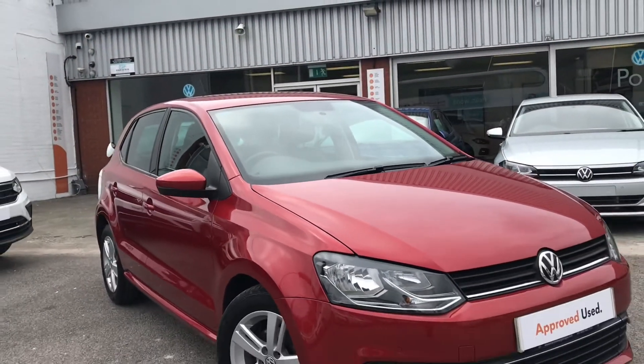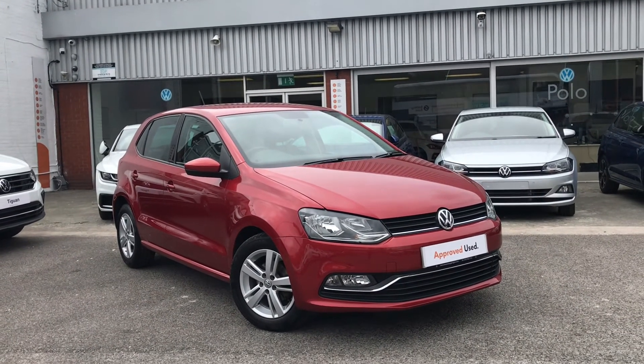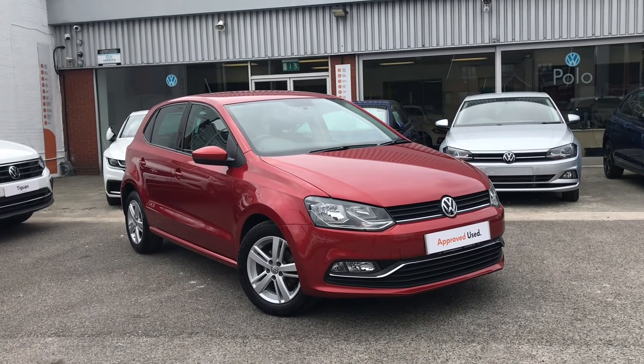Thanks for watching. This has been the Carmen red coloured Volkswagen Polo. If you'd like any further information on the car please don't hesitate to call us on 0161 825 8520 — we're more than happy to give you more information on this vehicle.